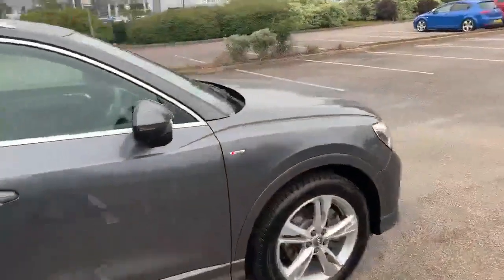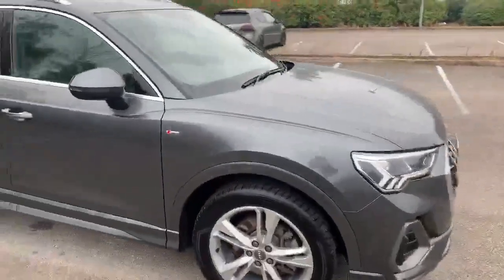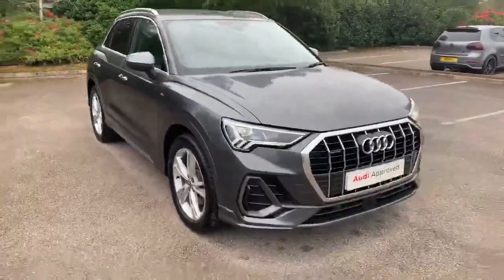If you'd like any more information on this car please feel free to give Stafford Audi a call at 0785 250 444.